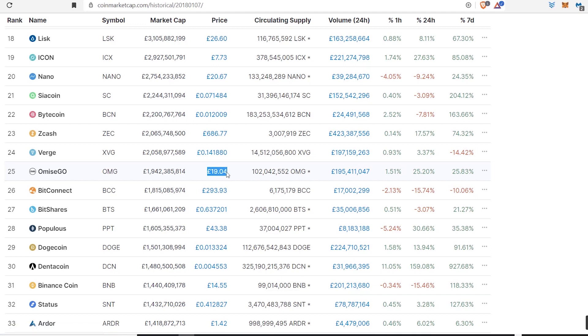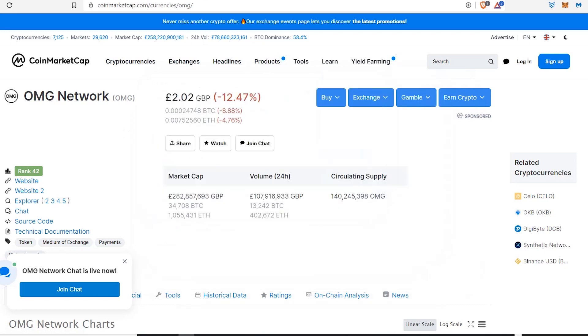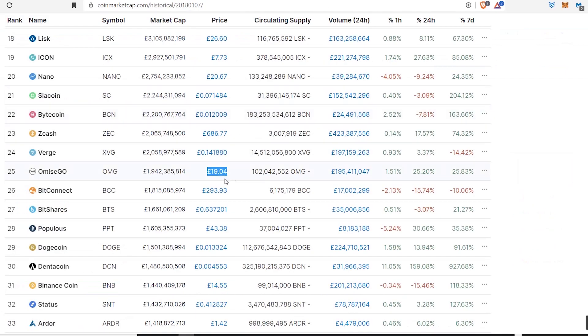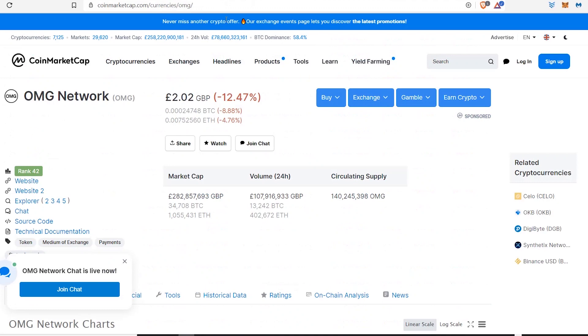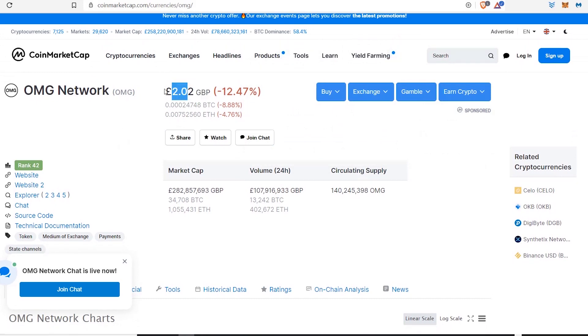I would have obviously bought in low and then tried to sell at those prices. Just looking at the all-time high compared to what it is now, you're looking at roughly a 9x gain — because if you round it to about 20 quid at the high and the price is now around two pounds, that's pretty much a 10x gain, or 9x to be precise. My channel is all about being precise with numbers to get an accurate idea of what we can make.